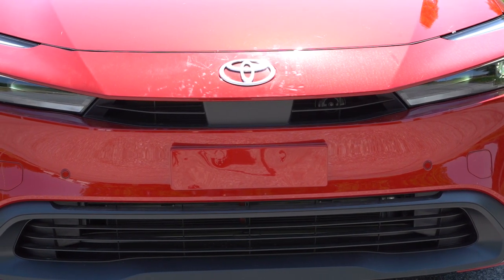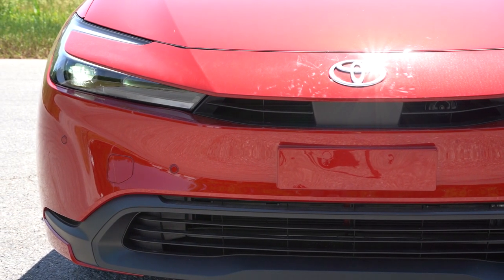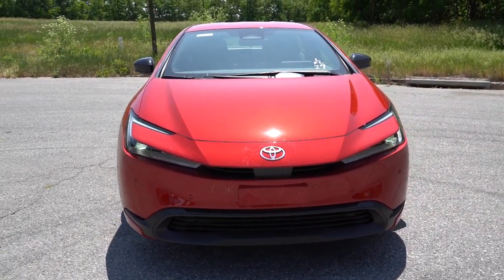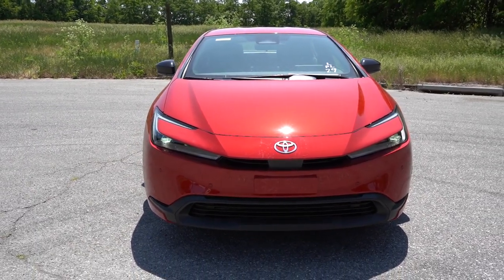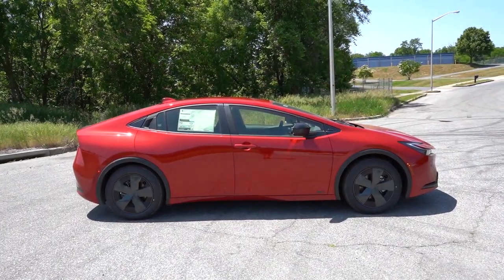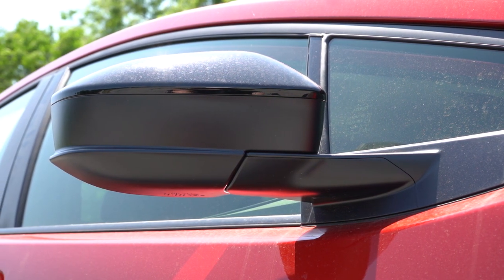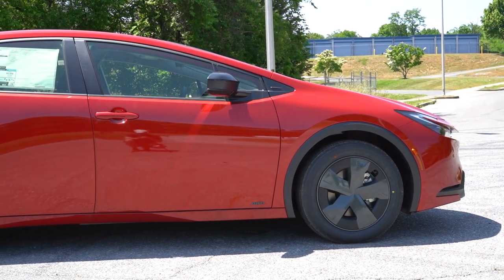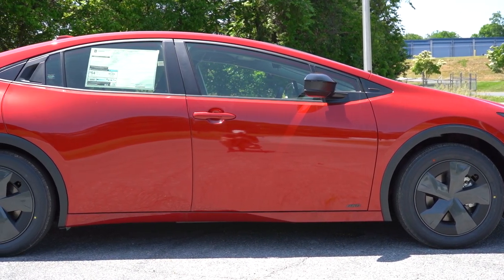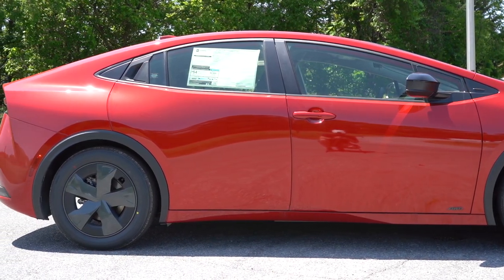The automatic high beams will dim when sensing an oncoming vehicle and bounce back up when it's gone. The headlights have a C-shaped look which I think looks very good. Moving to the side, gloss black window surrounds come standard along with gloss black power-adjustable heated side mirrors for all trim levels. Wheel setup is 17-inch alloy wheels with covers for the LE, and 19-inch alloy for the XLE and Limited. The very low hood line gives a very distinct side profile.